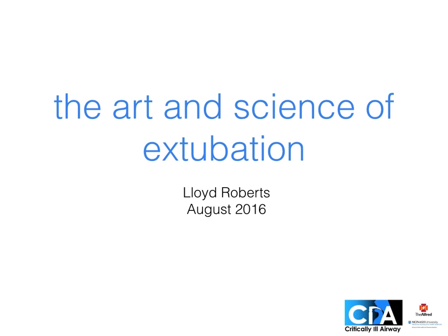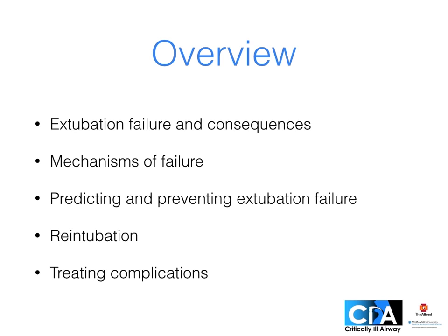Welcome to the talk on the art and science of extubation. My name's Lloyd and in this session we'll be covering extubation failure, its causes and consequences, how we predict and prevent it. I'll also cover re-intubation and other complications.